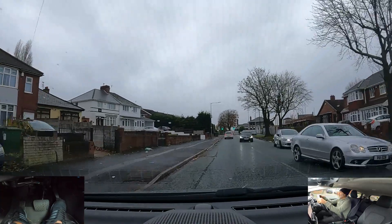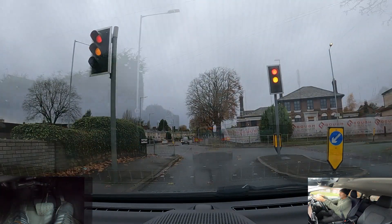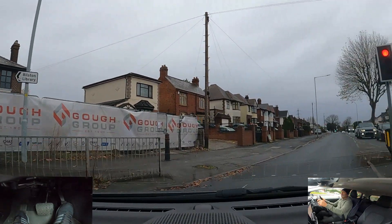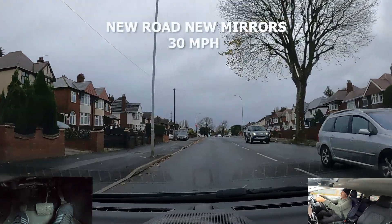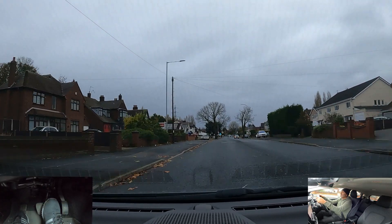Traffic lights — we're going to go right. Check centre mirror, right mirror, signal right. You may be asked to pull up on the left-hand side here, so centre mirror, signal left, come over to the left, cover my brake.